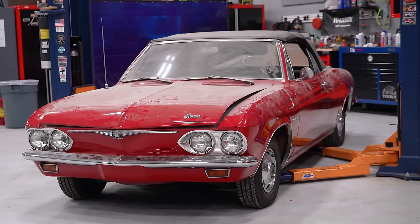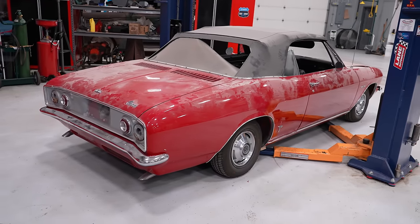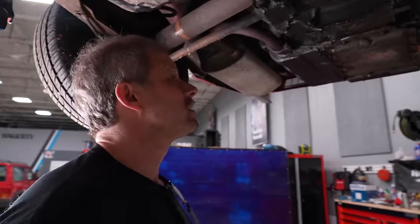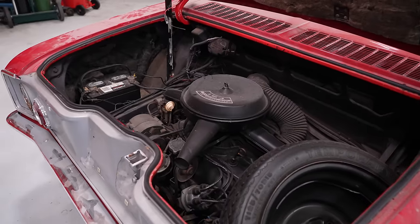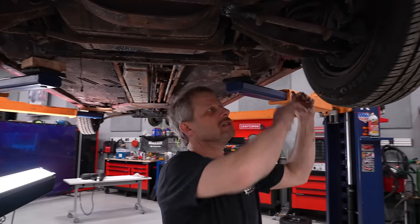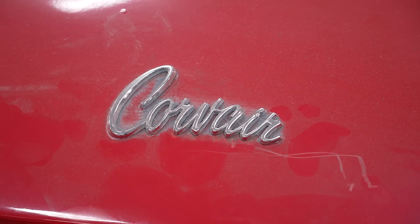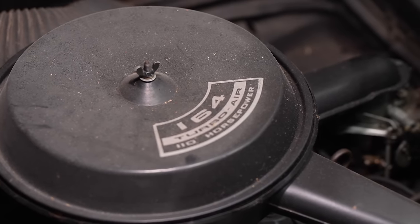Number one problem — I don't think this is supposed to be loose. I think it's got a really leaky engine. It's a used car. We're not supposed to say that — it's a classic car. Boy, that sounds horrible. It smells even better.